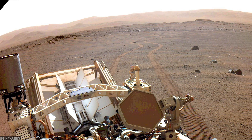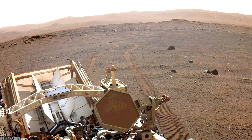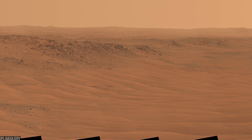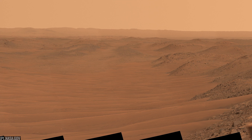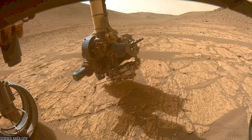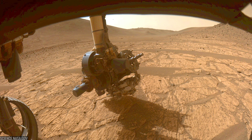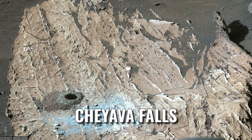By mid-2024, the rover did something bold: it left the familiar delta terrain and dropped into an ancient river channel, Neretva Valis, to chase light-toned rock that glowed in orbital images. The team called the new site Bright Angel. There, Perseverance examined outcrops along both edges of the channel and drilled a core from a partially buried rock the team nicknamed Chayava Falls.